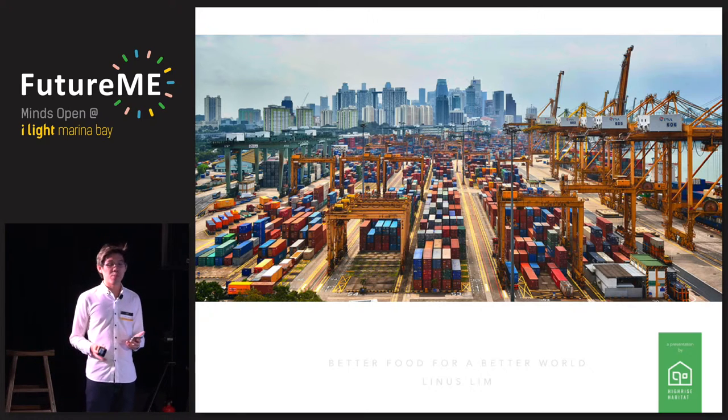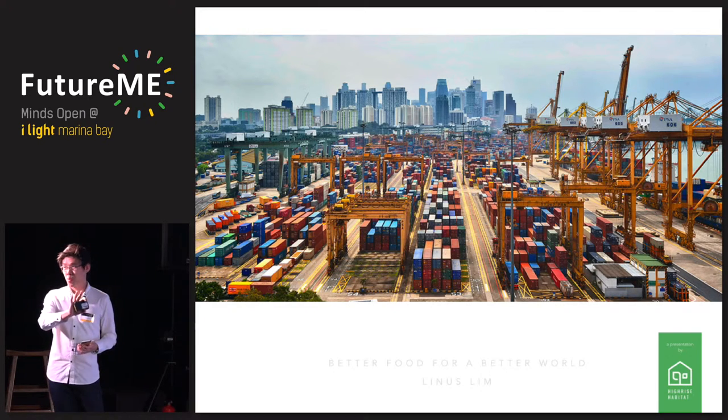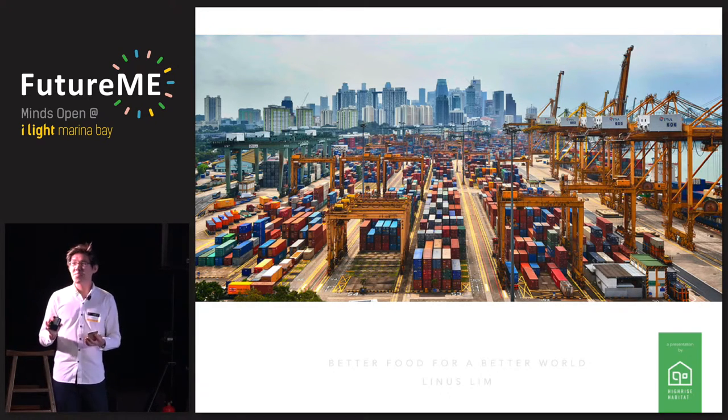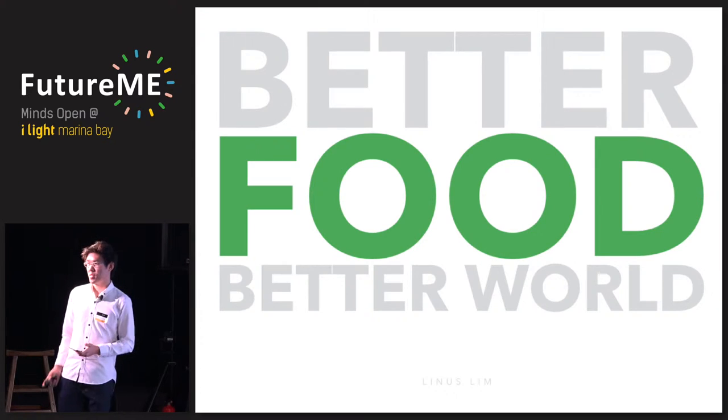It's a big dream, and I don't think this is something we can do alone as a company, or even that all these companies together can achieve, or even the government alone. No — this is something we have to decide for ourselves. This has to be for the community and from the community. This has to be a ground-up initiative, a collective effort, to turn Singapore into an edible garden city. This is about decentralizing agriculture and democratizing food. I have this crazy dream of building a better world and a better Singapore, and I think it begins with food. Thank you.